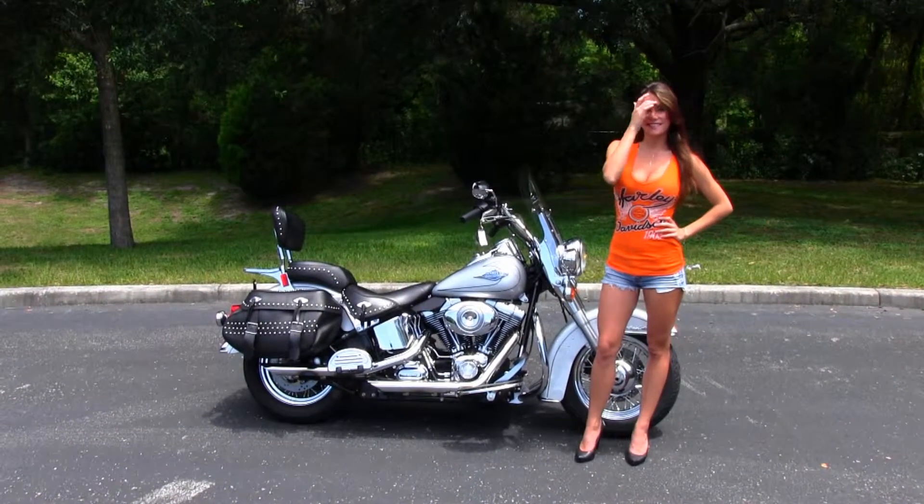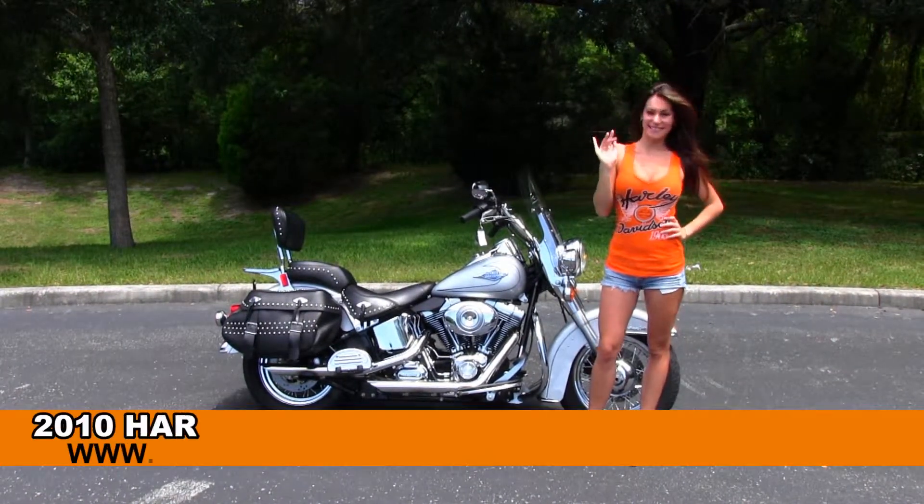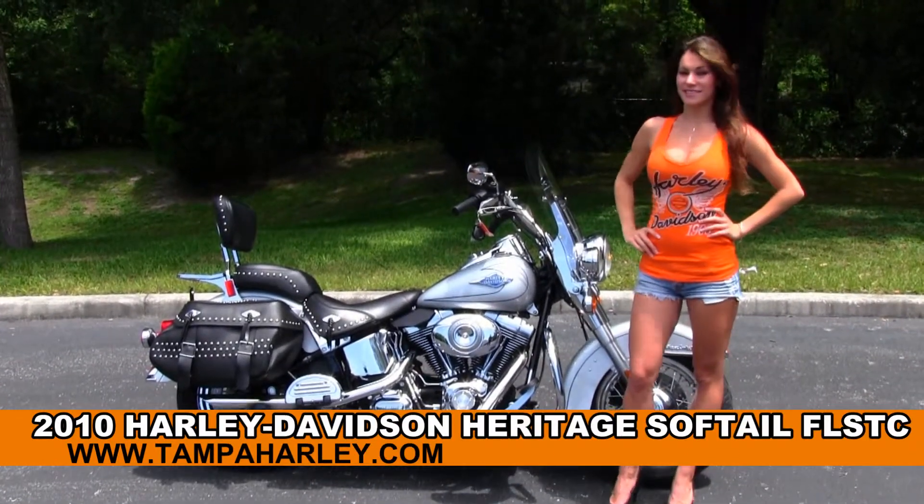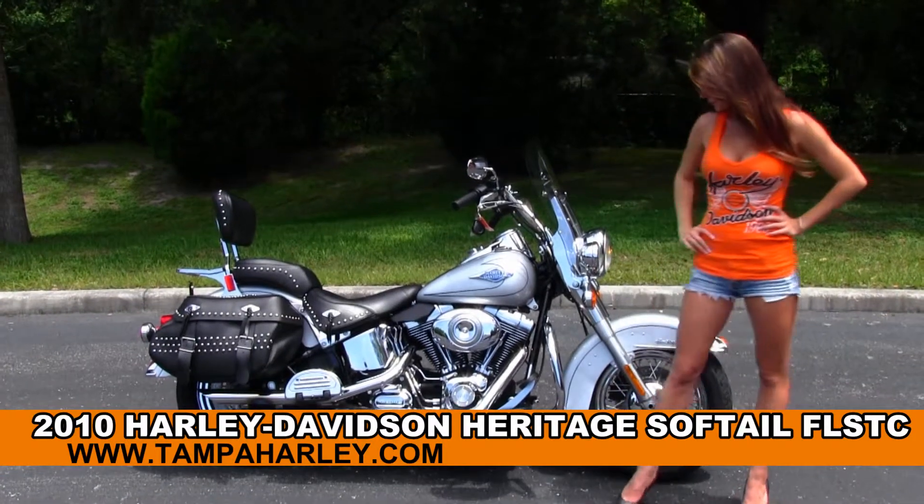Welcome everyone to the world famous Gulf Coast Harley-Davidson. First of all I'd like to introduce you to Bree who's showcasing our bikes. And next I want to show you this out of sight used 2010 Heritage Softail Classic.